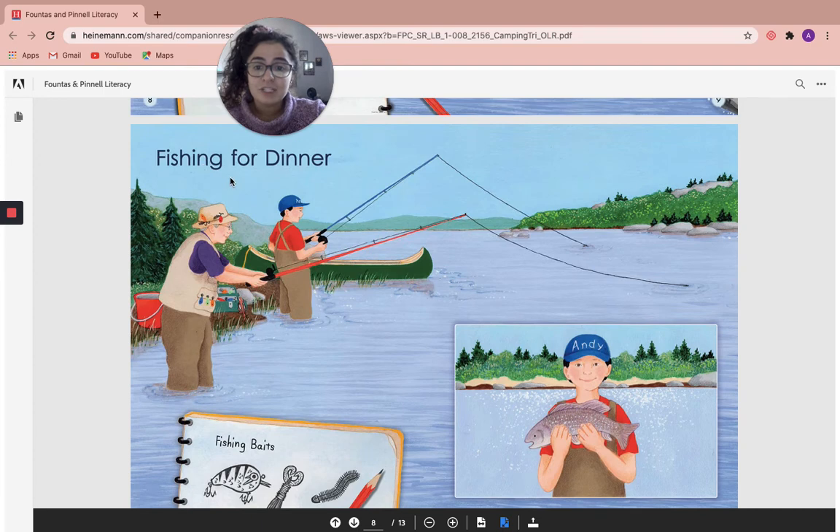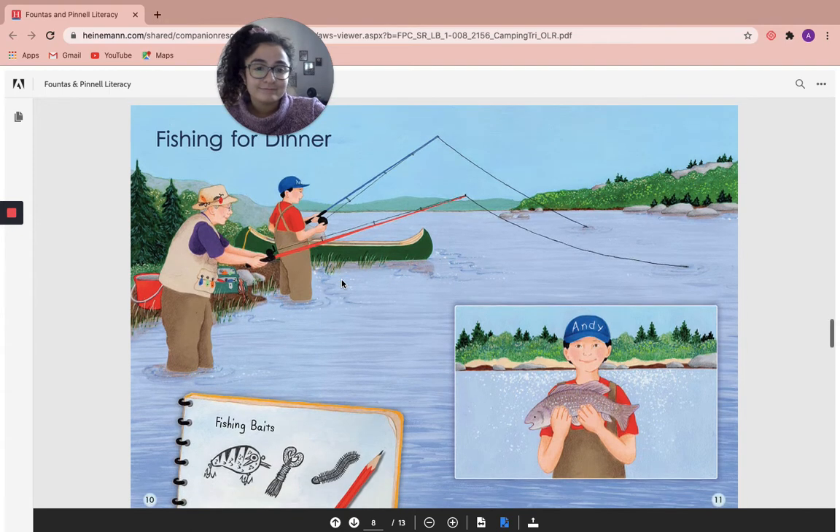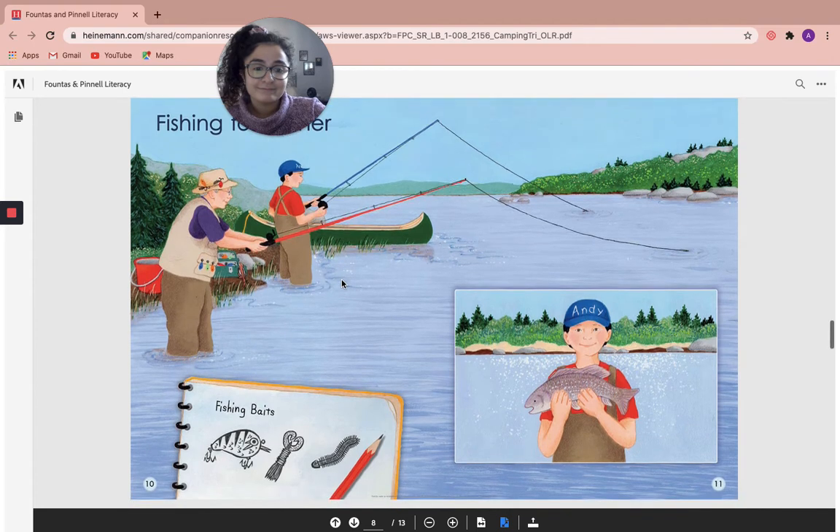Fishing for dinner. Have you ever been fishing before? Did you like it? I don't really get to go fishing a whole lot, but I have been once and I loved it.